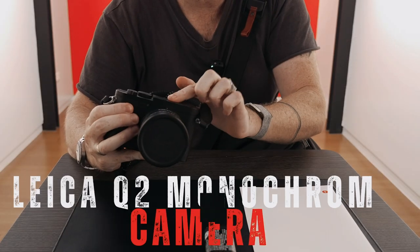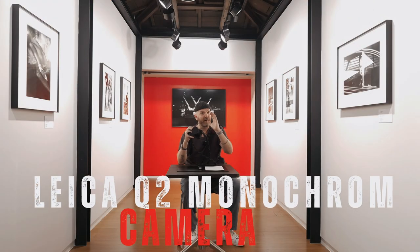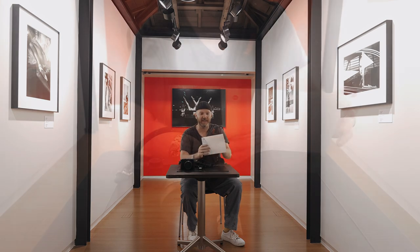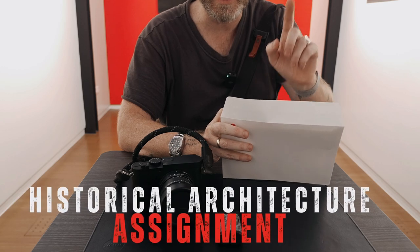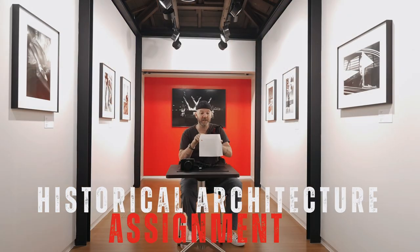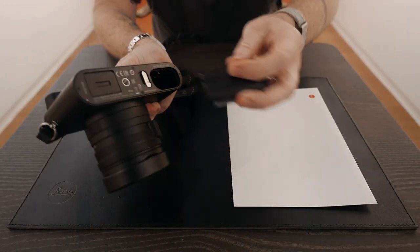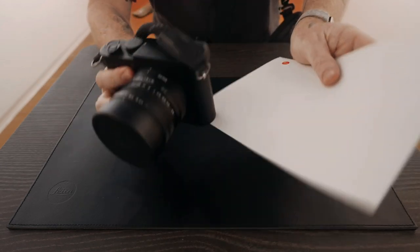All right, let me show you the camera and my assignment. This is the Leica Q2 Monochrome — it's a black and white only camera. I've never used this camera so I'm really excited to test it out. And as for my assignment that Leica Taiwan has given me — very cool — I'm supposed to go photograph historical architecture, which apparently this neighborhood is famous for. So let's get the battery in, get this camera ready to go, and hit the streets.